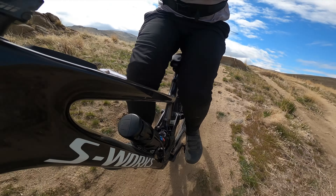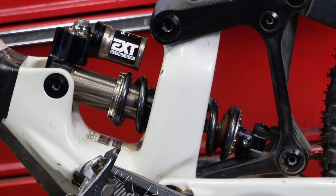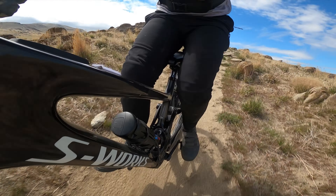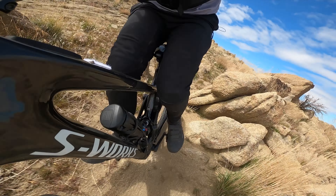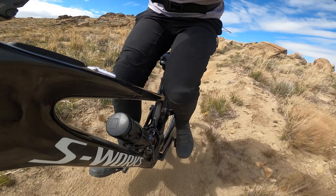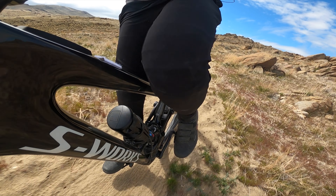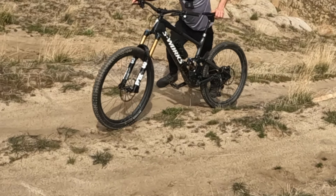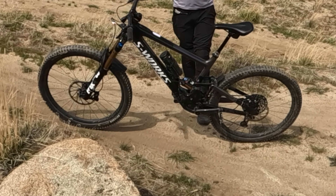Desperately searching this trail for rock gardens to put this bike to the test, I struck gold — a 100-foot patch of rock garden. Oh my god, this bike. Alright folks, take a look. It may resemble a Specialized Enduro, but let me drop some truth bombs. This SL rides in a whole other league. Rocking the 230 by 62.5 shock, it's a game changer compared to the Enduro's 205 by 60 trunnion mount. It provides a far different feel on the trail.